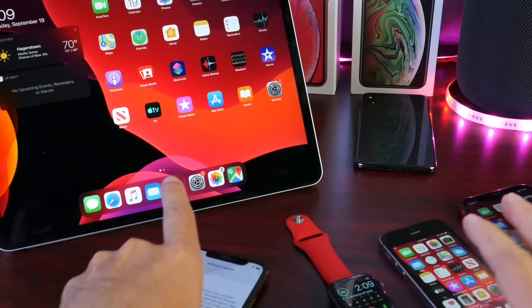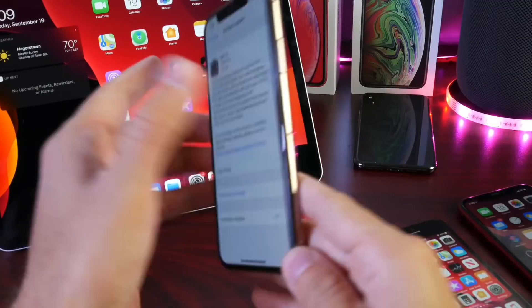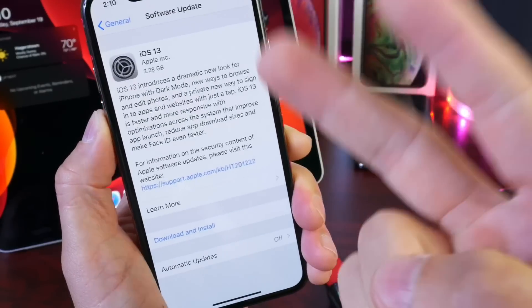It's just a big day for Apple. iOS 13 is currently live. I hope you guys enjoyed the video — enjoy the software update. Thank you for watching, and I'll see you guys real soon. Peace.